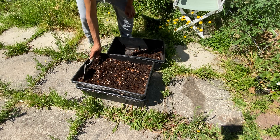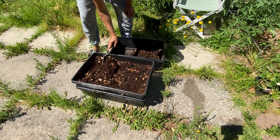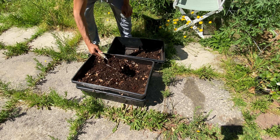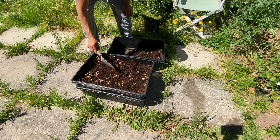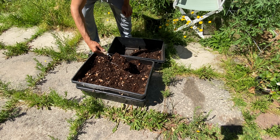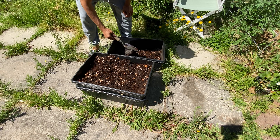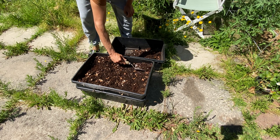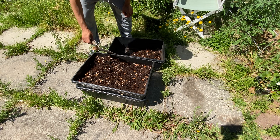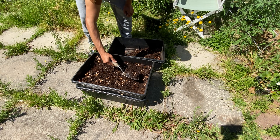I can scratch here the surface, and all of this is pretty much free of worms — I don't see anything here. Pretty easy! If there is one or two, as I said it's fine — they will find a new home, they will find a new place to live.